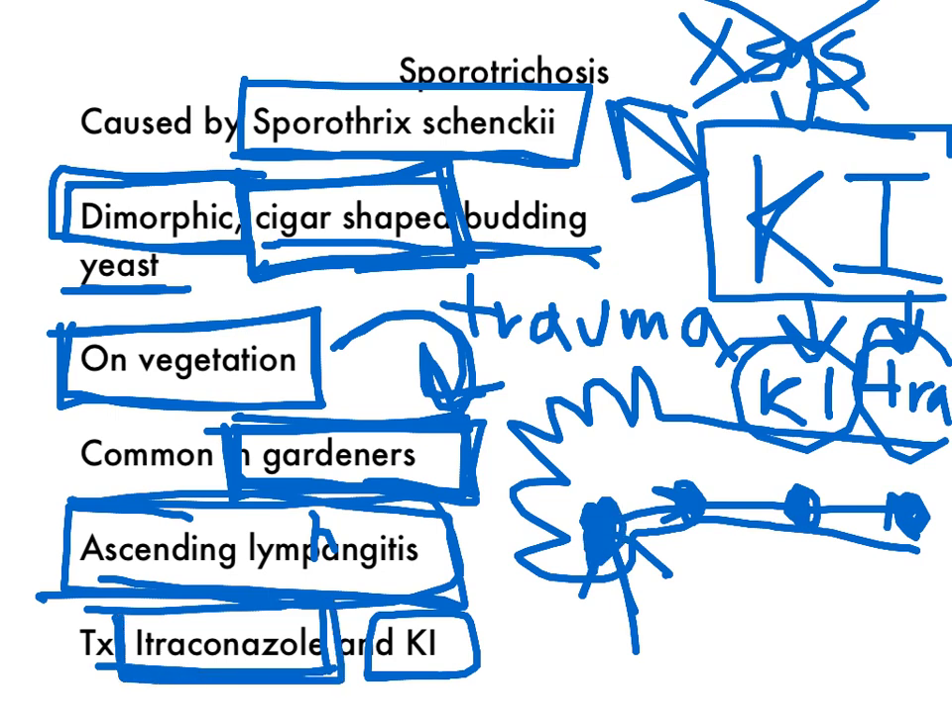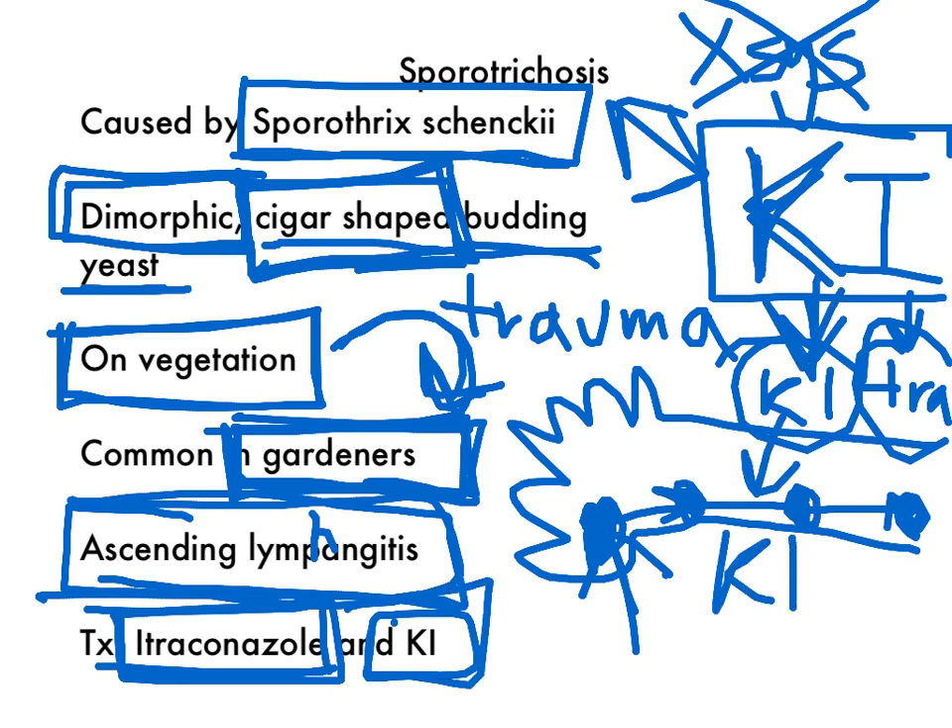The treatment is itraconazole or potassium iodide. The way to remember that is just remember KI — K stands for KI, and I stands for itraconazole. And that's about it for sporotrichosis.